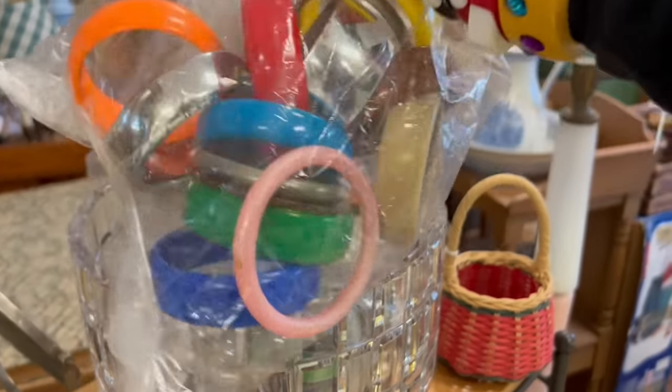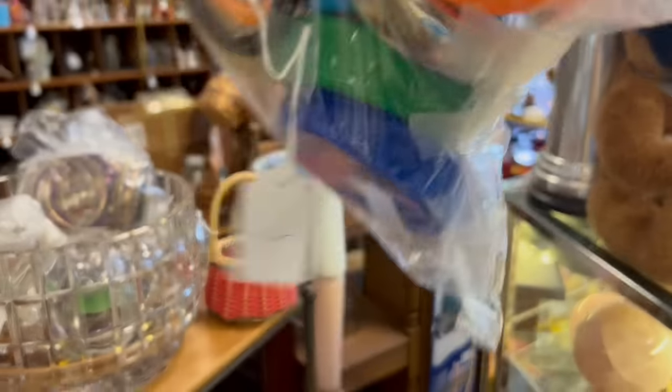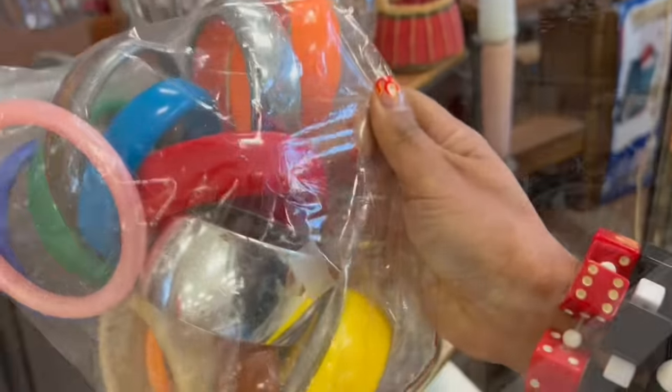Random huge bag of bangle bracelets. Look at this. How much is this? $15. Well, that's kind of a no-brainer, isn't it? That's awesome. I'll take that.